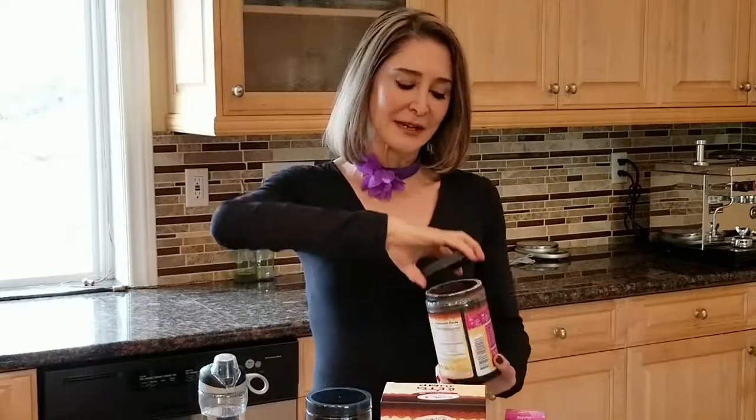I like drinking this especially in the afternoon, because that's when I start looking for chocolate. So what are we going to do? We're going to go ahead and take the product. Let me show you how easy it is to take.